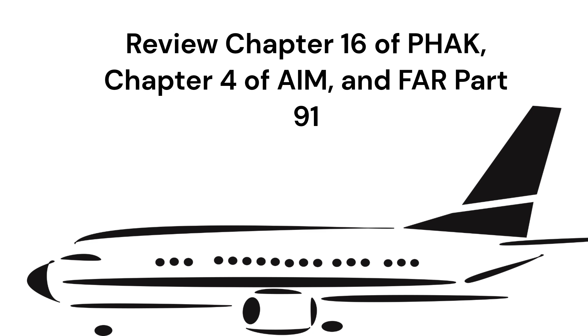Suggested study resources include Chapter 16 of the Pilot's Handbook of Aeronautical Knowledge, Chapter 4 of the Aeronautical Information Manual, and FAR Part 91.